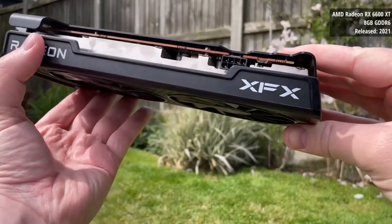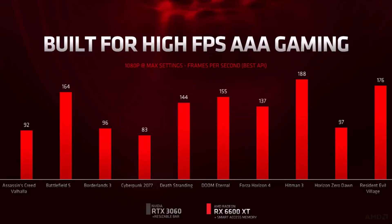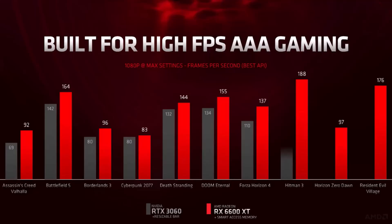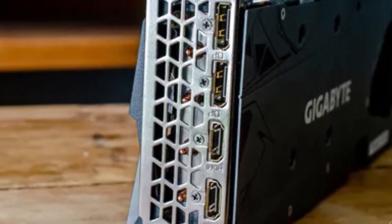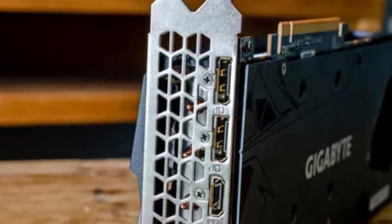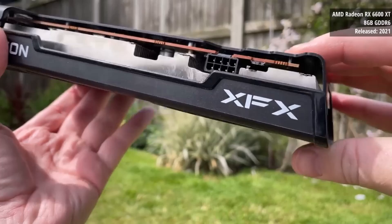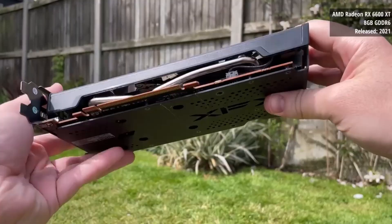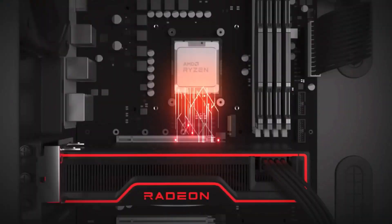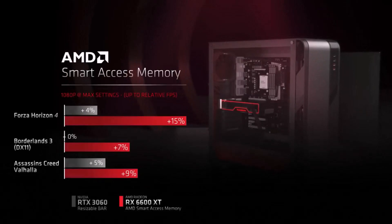Featuring 2048 stream processors and 8GB of GDDR6 RAM, it's a solid performer in the budget category. While the RX 6600 XT thrives at 1080p, it can handle 1440p as well, though high settings might impact frame rates. Initially priced higher than the RTX 3060, it now offers excellent value as prices have dropped, narrowing the gap with the RX 6600.